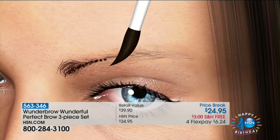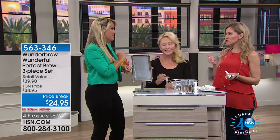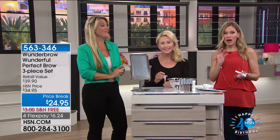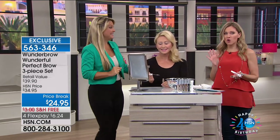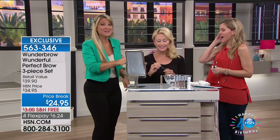Once you put it on, it is staying put — waterproof, transfer-proof, completely smudge-proof — until you decide to take that brow off. You control where you put your brow, how much brow, how thick, how full, and then you decide when you want to take it off. We say in under two minutes — I think it's actually in under 20 seconds. So don't go anywhere.